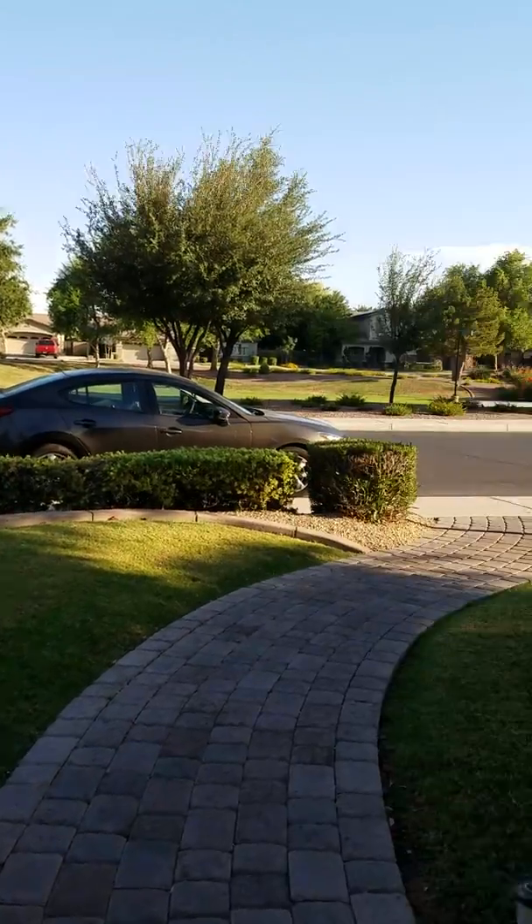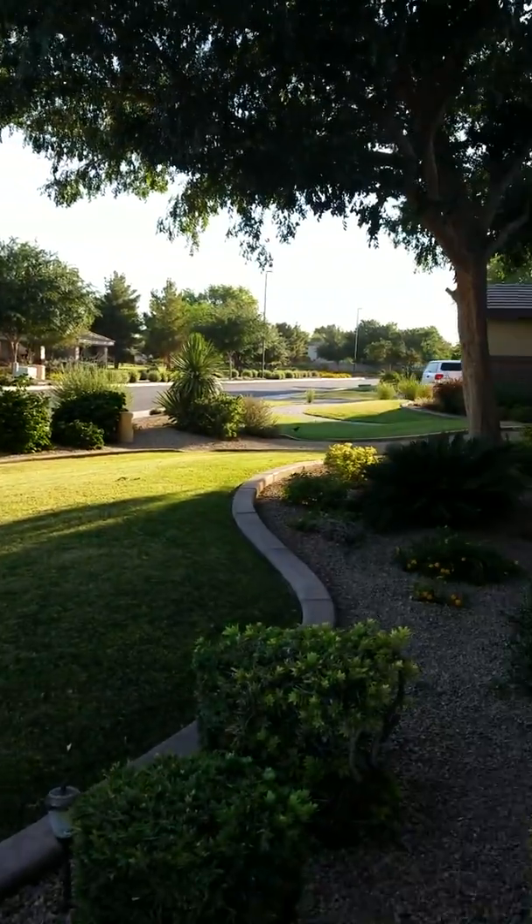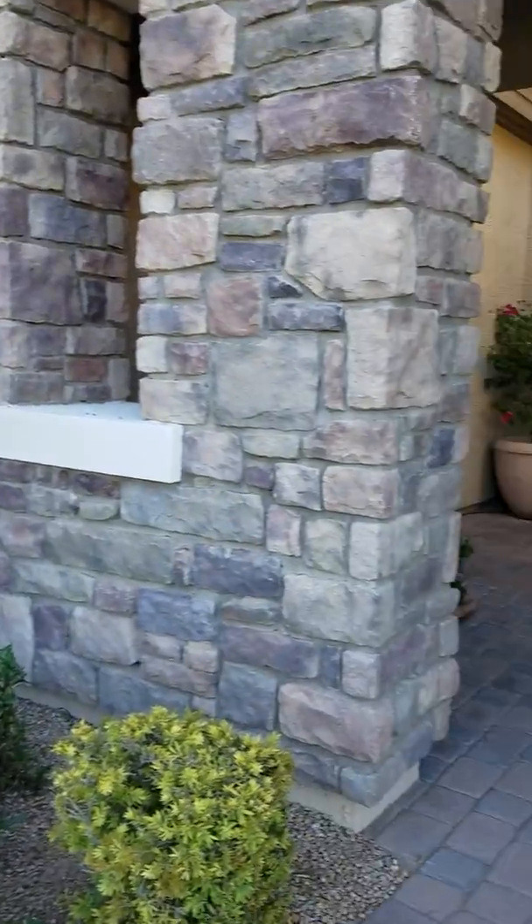Great spot, north of the 202 on Gilbert.